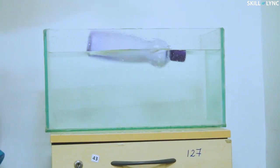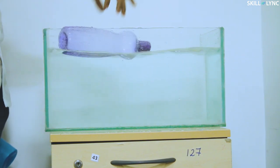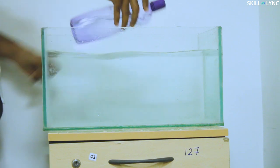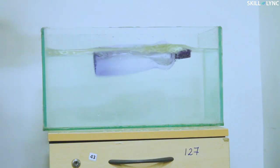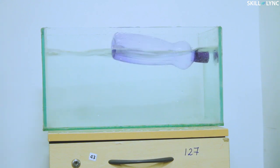Let's presume you have an empty water bottle. You close the cap tightly and throw this empty bottle in a water container — it floats. Now you fill half the bottle with water and again throw it in the container. The bottle sinks partially up to the water level in the water bottle, but it still floats.